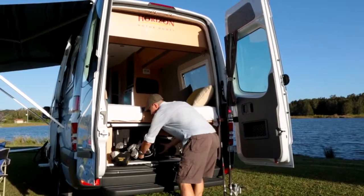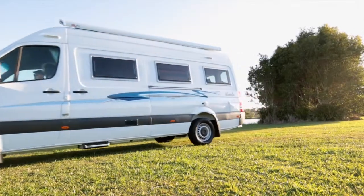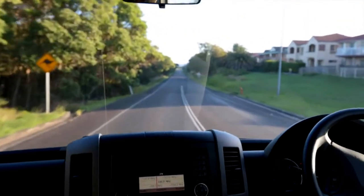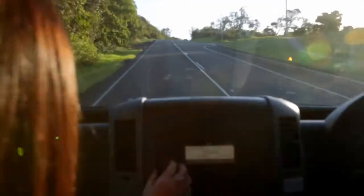The Wattle gives you plenty of overhead storage and large boot space for bulky items and outdoor toys. The Horizon Wattle will give you the benefits of a smooth ride and safety features of a touring car, with ABS brakes, traction control and ESP.